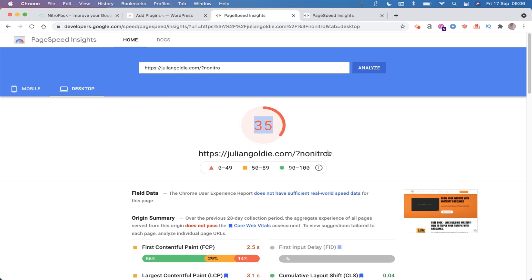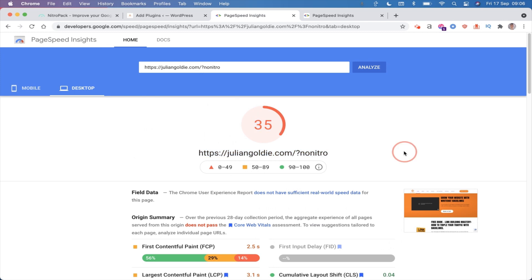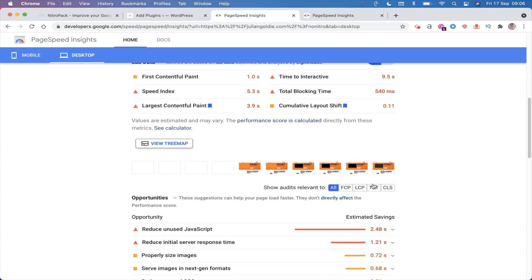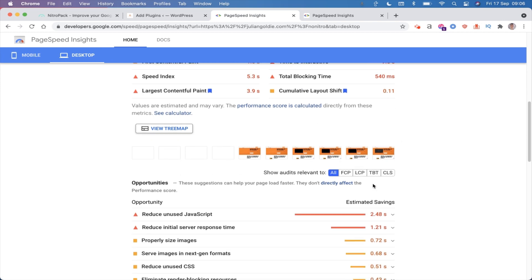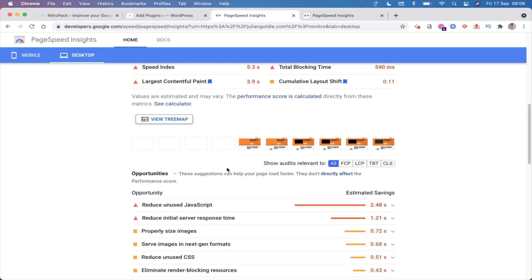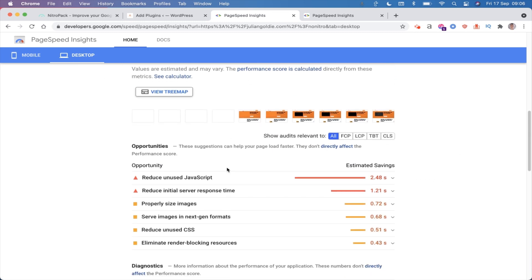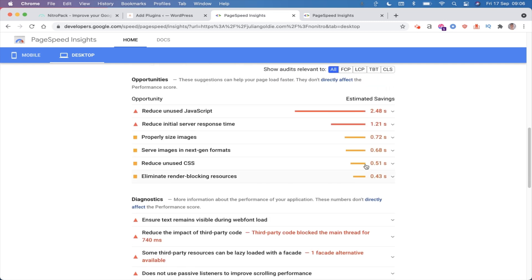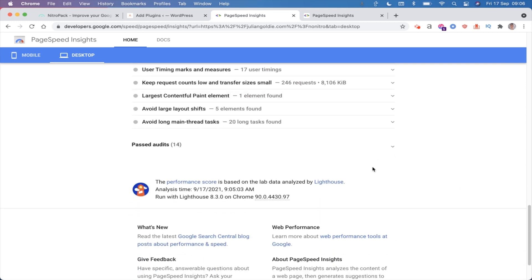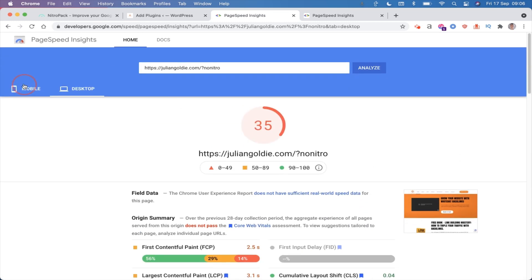The problem is if you have red metrics for your website like mine did before installing NitroPack, this can hurt your site's rankings. Google does use site speed as a ranking factor, and if all things are equal and your competitors have a better site speed than yours, they're going to outrank you. It is a competitive advantage - you do want to install this as soon as you can.